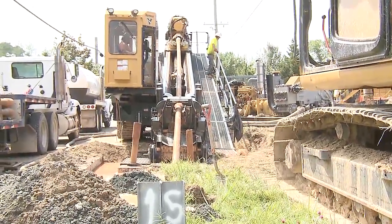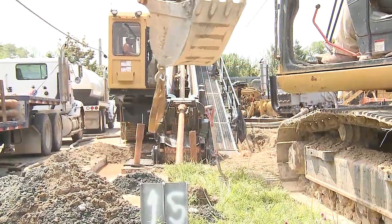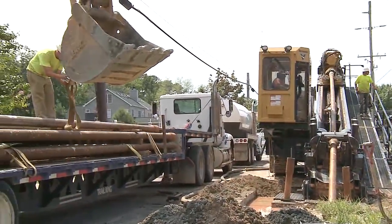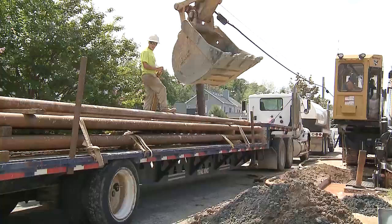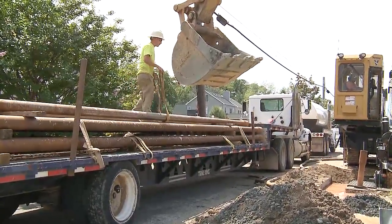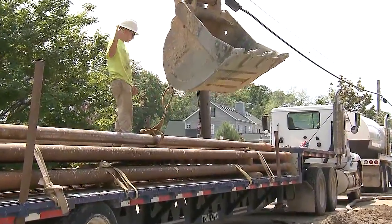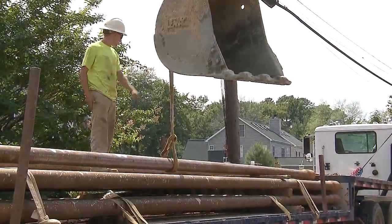Then they're going to do what they call pre-ream — they'll pull these rods back and make that hole approximately 24 inches. All of this is happening underground so it's not interfering with traffic from this point all the way to Safeway. It's actually minimizing disturbance to the road. You've got these two areas to deal with, but for the most part it's much less invasive than an open cut process.